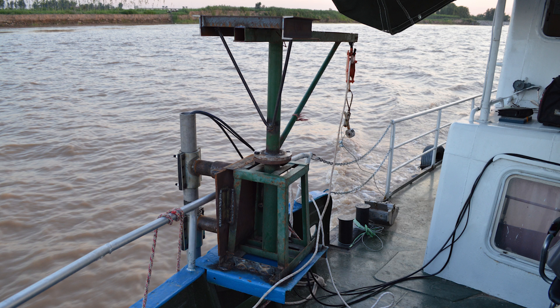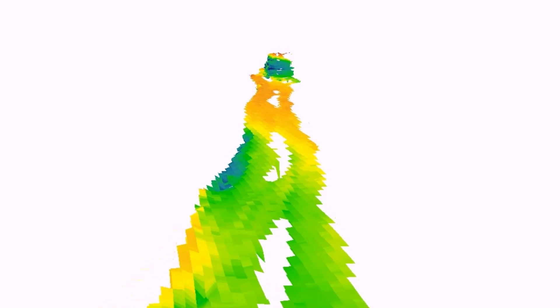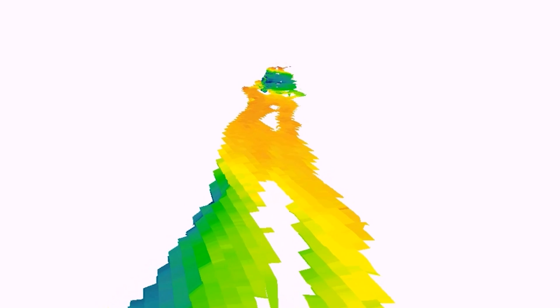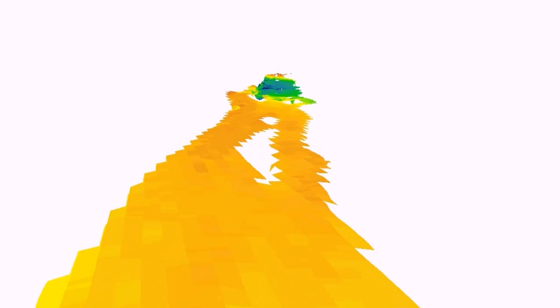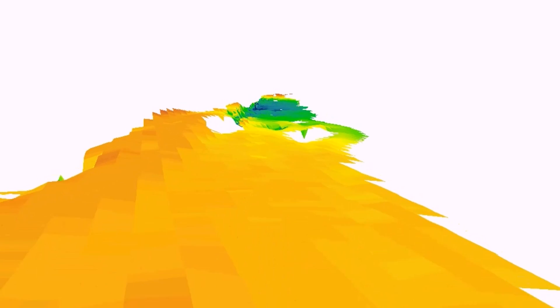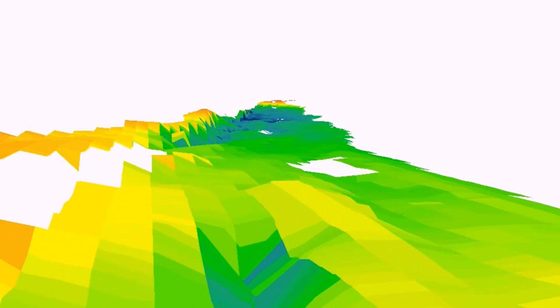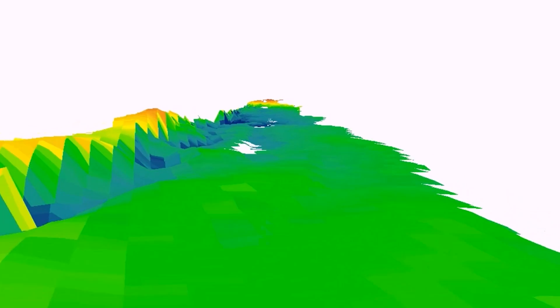It's not until we started our field survey in 2015, using advanced technology — the three-dimensional radar — to measure the surface bed, that we realized the Yellow River has a really smooth and flat bed. There's no bumpy or wavy structure to dissipate the energy from the water flow, so all the energy of the water flow can be used to transport sediment, and there's nothing else to waste that energy.